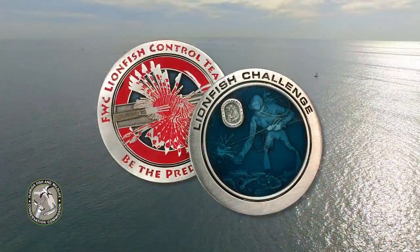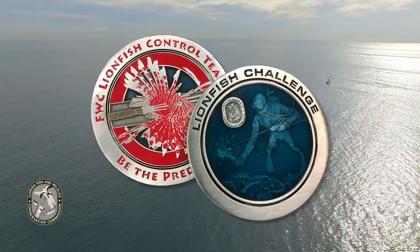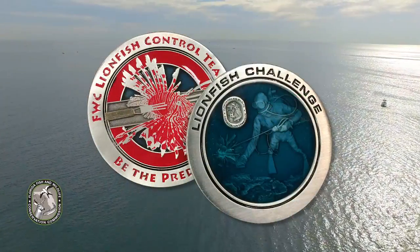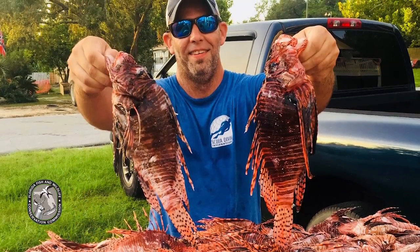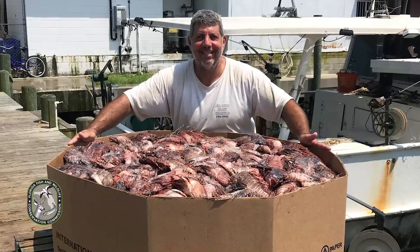This annual program takes place from the third weekend of May until Labor Day. Once registered, the harvest and submission of 25 lionfish qualifies participants for a commemorative coin. This coin is valid for one extra spiny lobster each day during the two-day lobster sport season at the end of July. There are also prizes which include dive gear, and even a Lionfish King or Queen and a commercial champion for the most lionfish harvested.